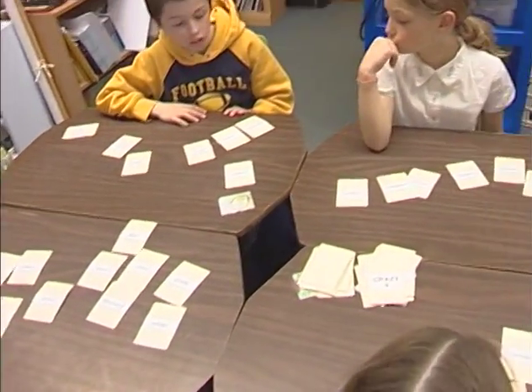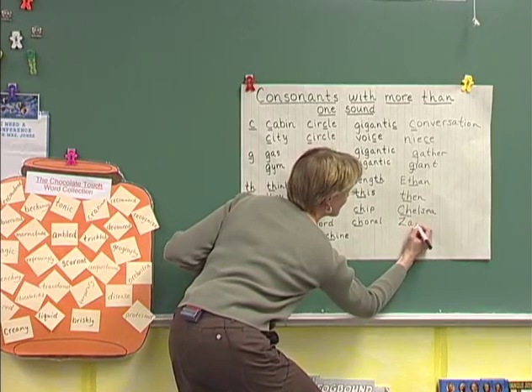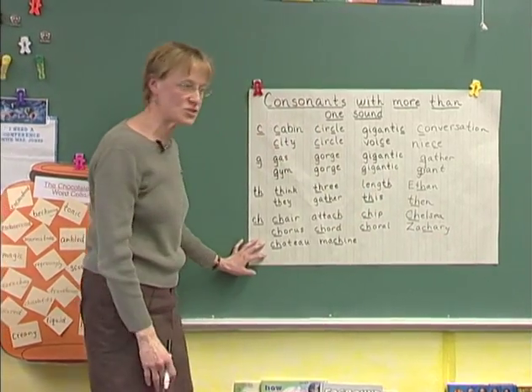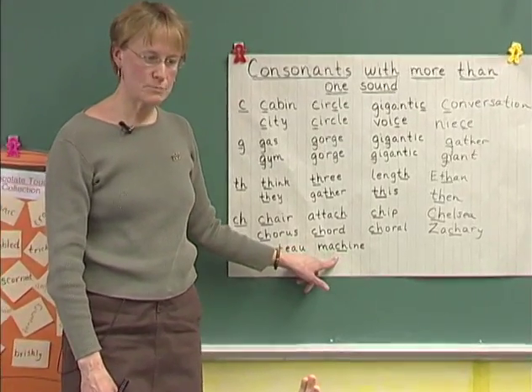We're looking for the hard G—G that says G. Good. After the students are done playing the game, the teacher asks them to share words from the game which can be added to the chart created at the beginning of the lesson. Now, 'chateau'—sounds like SH as in 'machine.' Chef. A chef.